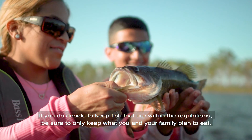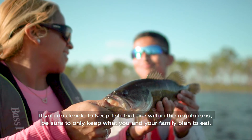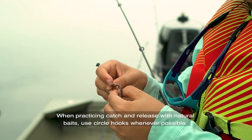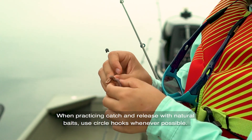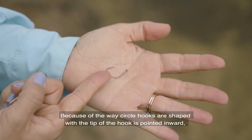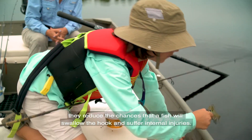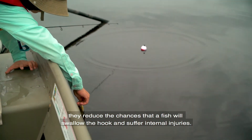If you do decide to keep fish that are within the legal regulations, be sure to only keep what you and your family plan to eat. When practicing catch and release using natural baits, use circle hooks whenever possible. Because of the way circle hooks are shaped — with the tip of the hook pointed inward — they reduce the chances that a fish will swallow the hook and suffer internal injuries.